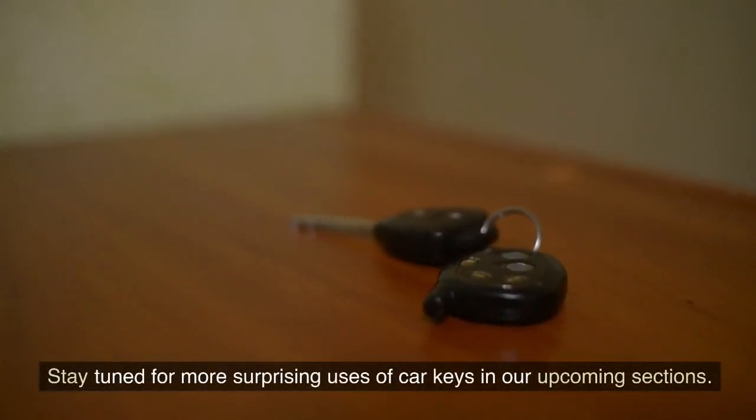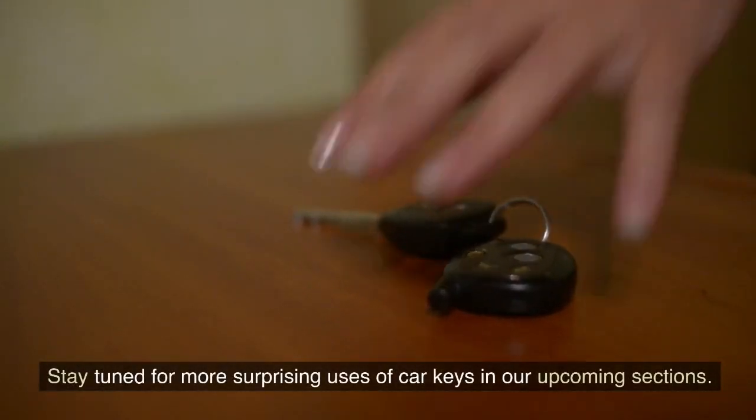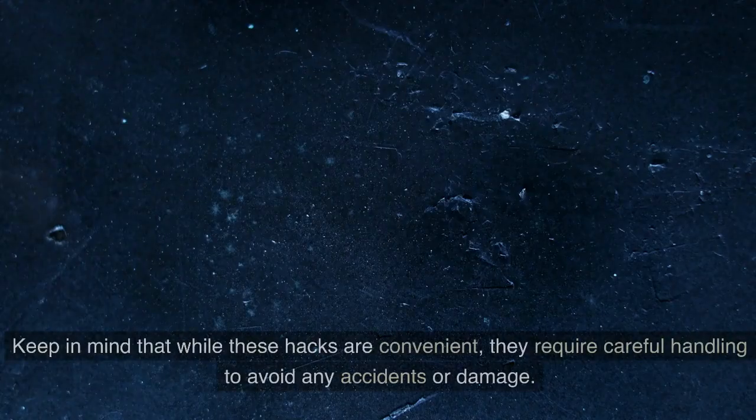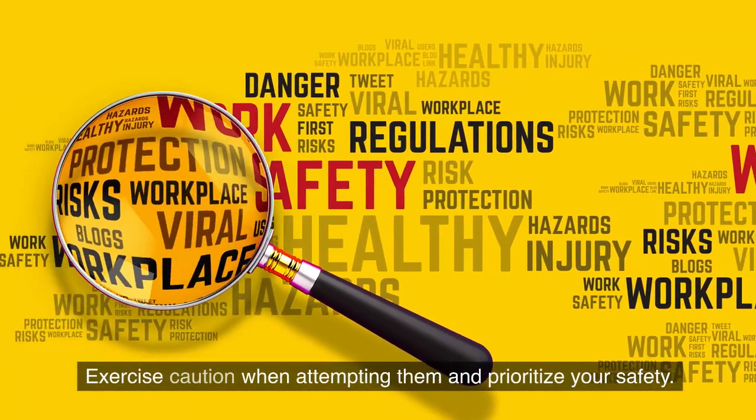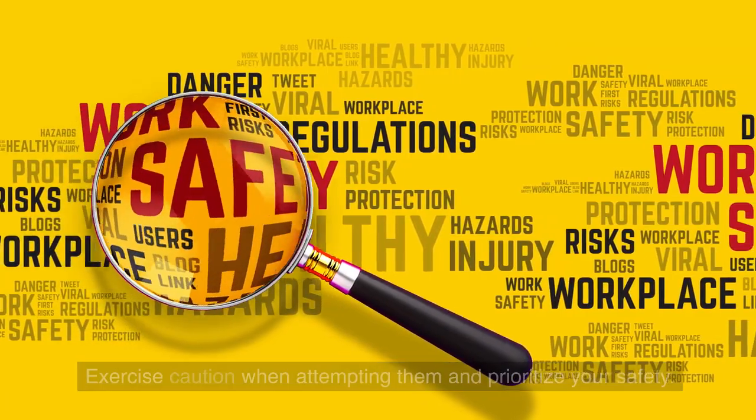Stay tuned for more surprising uses of car keys. Keep in mind that while these hacks are convenient, they require careful handling to avoid accidents or damage. Exercise caution when attempting them and prioritize your safety.